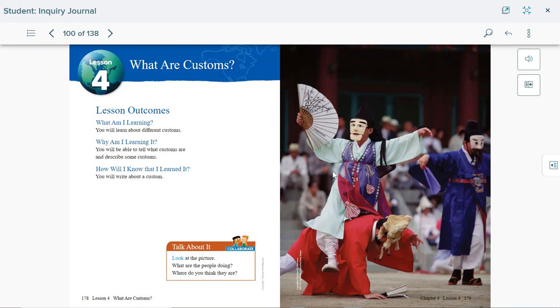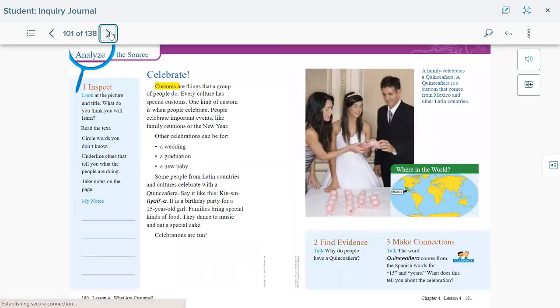If you look at this picture, you can see people dancing, probably celebrating a special event that we will learn about. Customs are things that a group of people do — every culture has special customs. One kind of custom is when people celebrate. People celebrate important events like family reunions or the new year. Other celebrations can be weddings, graduations, or the arrival of a new baby.